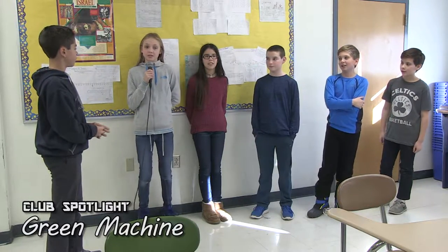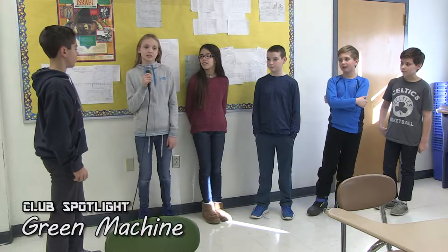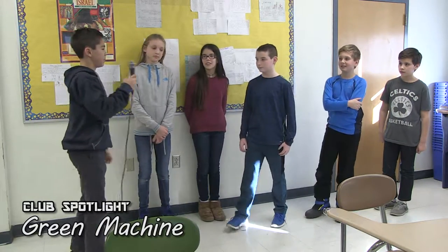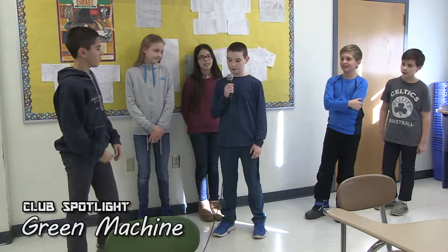We're an environmental club looking for ways to make HMS a greener place. We meet to discuss problems our environment faces and take action to help make a difference. So what is that big white bin out in the teacher's parking lot? It's a bin that collects textiles.